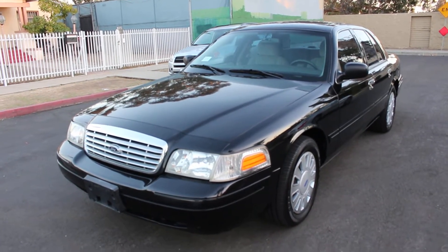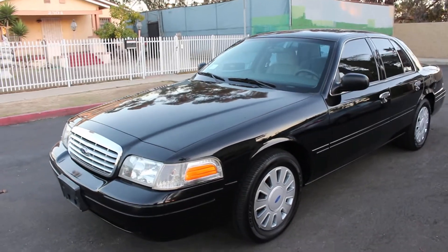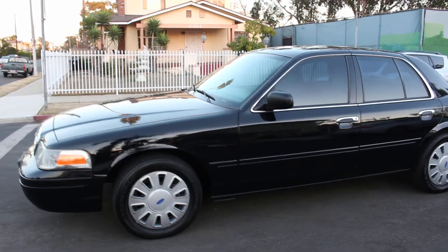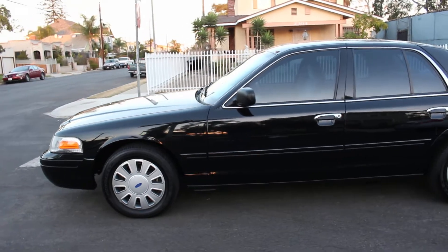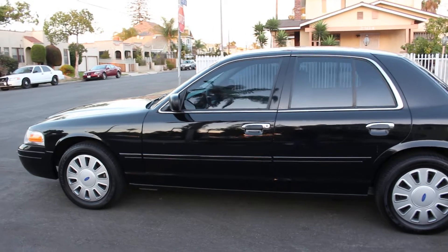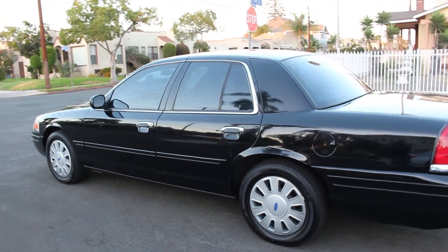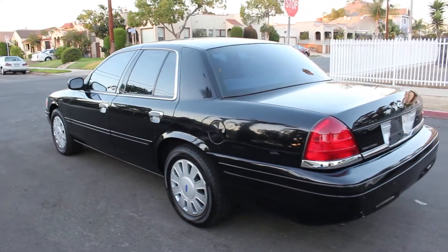All right folks, good evening — here we go again with another beautiful 2007 Ford Crown Victoria Police Interceptor. This vehicle does have 104,000 miles, all original, from the city of Orange County, California. It was used as a detective unit. This is a factory original black — not a repaint — so it does have little scratches here and there, a couple chips, but nothing major. The car has been completely serviced, completely detailed, and is turnkey ready to go.